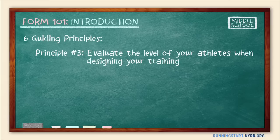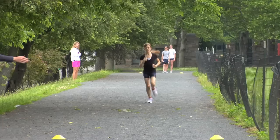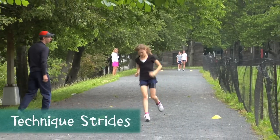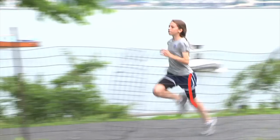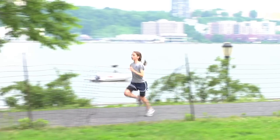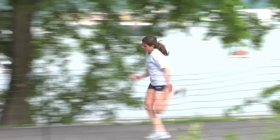The third principle is to evaluate the level of your athletes when designing your form training. Consider their strength, their mental maturity, their skill, and their motivation to work on their form. While most of your training will focus on the basics, your kids are mentally and physically ready to be introduced to some of the finer aspects of form as well. Since middle schoolers are curious and eager to be treated like adults, now is a good time to start explaining, at least broadly, the importance and logic behind good form and form training. But don't get too bogged down in the details — your first responsibility is to keep the running experience fun for your kids.